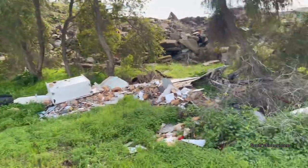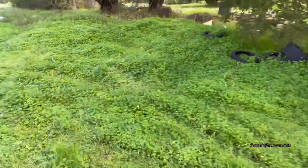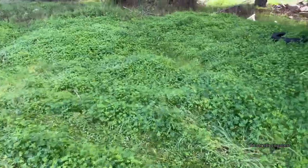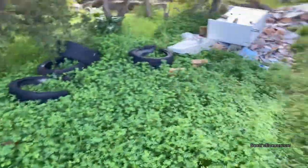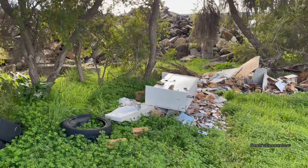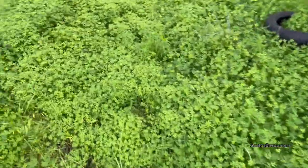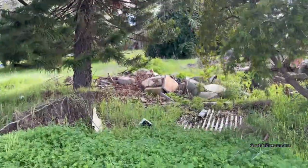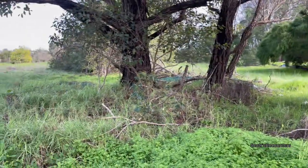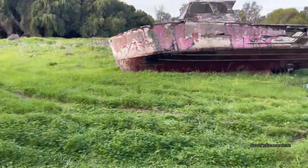Let's go to our left. Maybe the car that left those tracks dumped that rubbish — can't tell. Just more rubble, more rubble and more rubble. I didn't expect to see a boat here though.